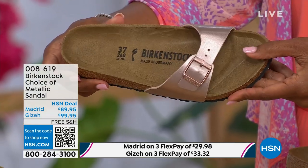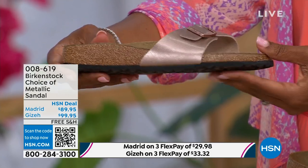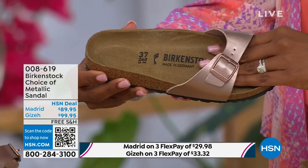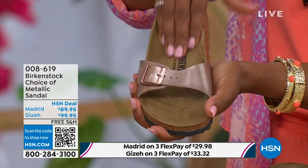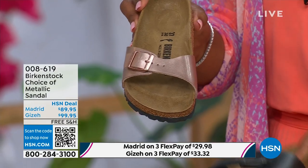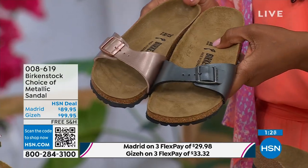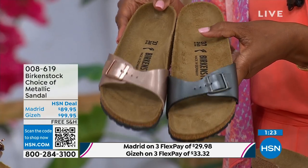Lots of people are in love with this shoe because it's so light on the foot, but you're also getting that Birkenstock footbed. Metallics — again, I just said it — these are like the new neutrals. Everyone is wearing metallics right now. This metallic copper is gorgeous — it's almost like a rose gold color. It is beautiful on the foot. You can dress this up, dress it down. This is easy footwear, easy on the foot. I love the price point here — it's really sharp at $89.95.